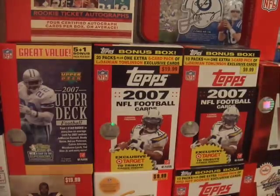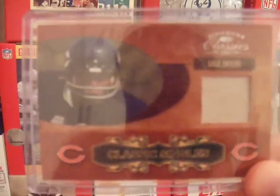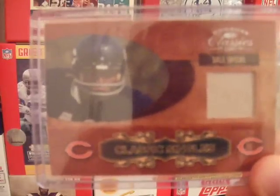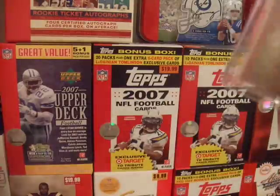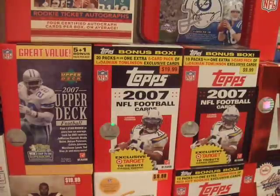This is one of my favorites — I like Gale Sayers a lot. It's a Gale Sayers jersey card, single color swatch, numbered out of 125. I got that out of a trade as well.